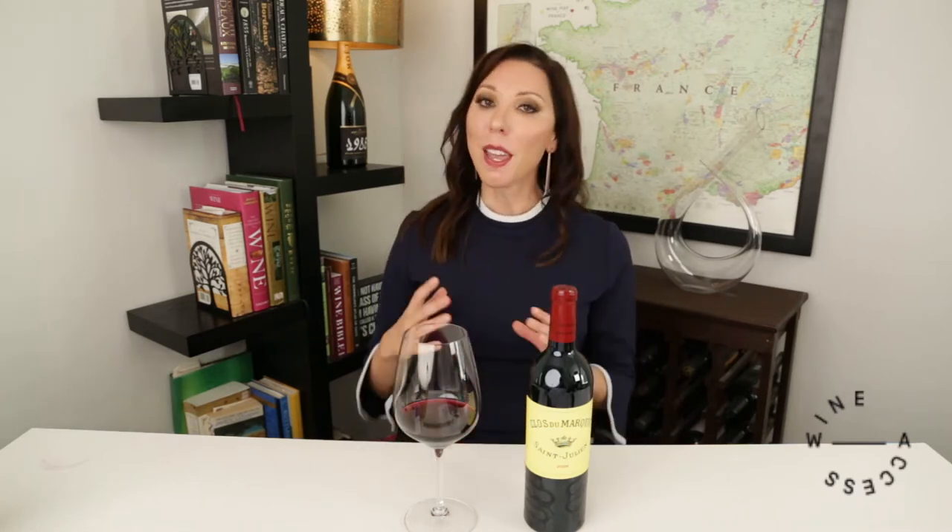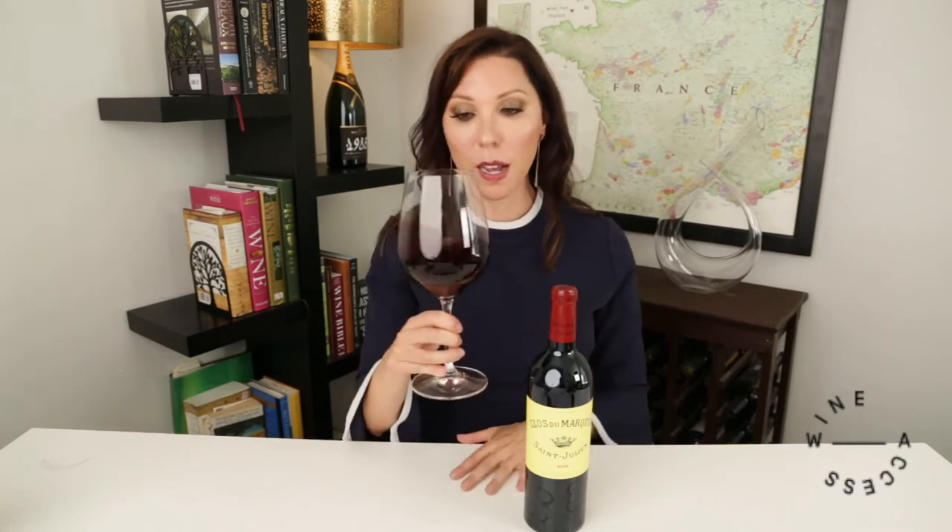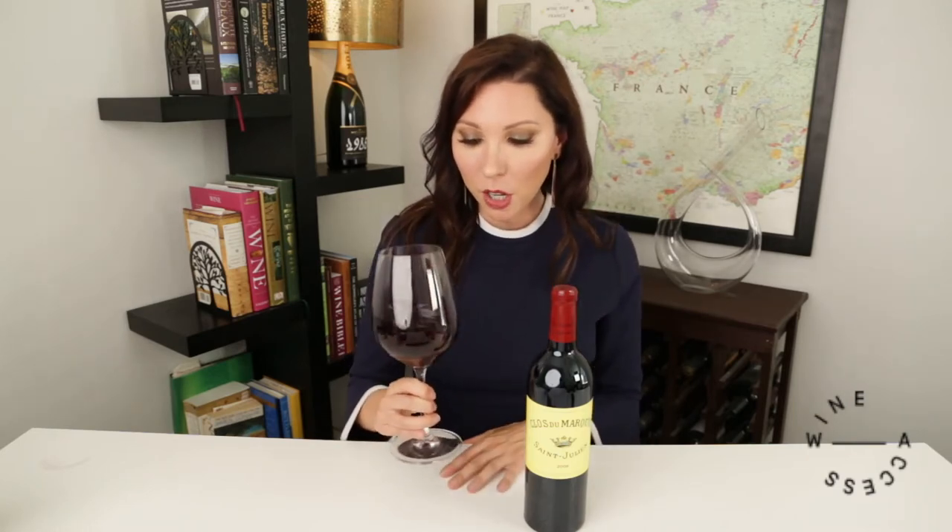That 1% Petit Verdot might seem like — why even bother? But Petit Verdot has a very strong personality, so even that 1% can add a little pop of aroma and color in the glass. I'm using a Bordeaux glass to experience this wine, which has a sort of longer, elongated shape.